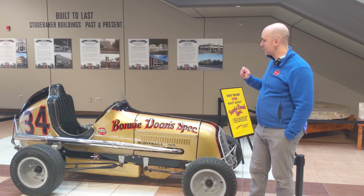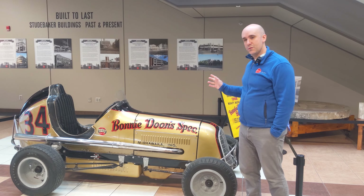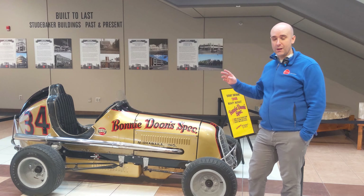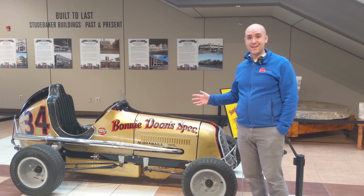I am so excited to show you one of the museum's newest acquisitions. This is the number 34 Bonnie Dune Special midget race car, which we didn't know until relatively recently that this car existed. Very surprising but kind of an amazing thing that we have.